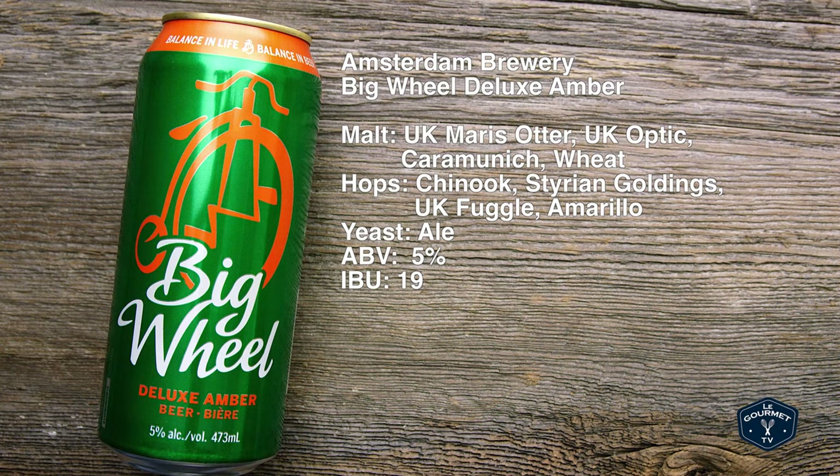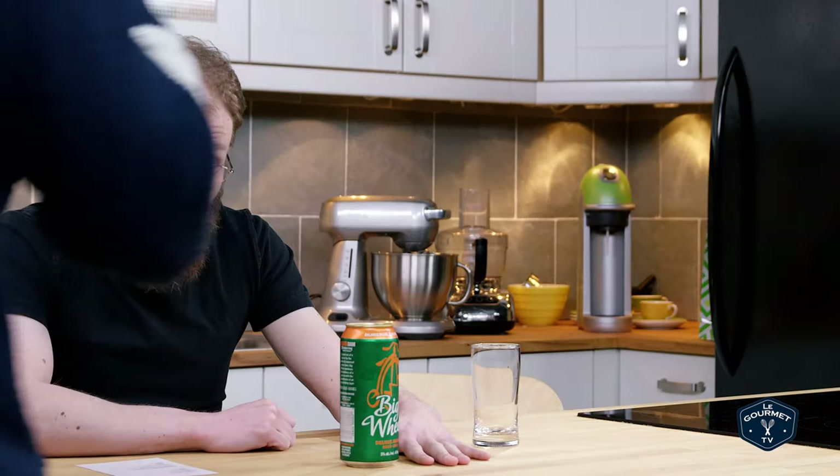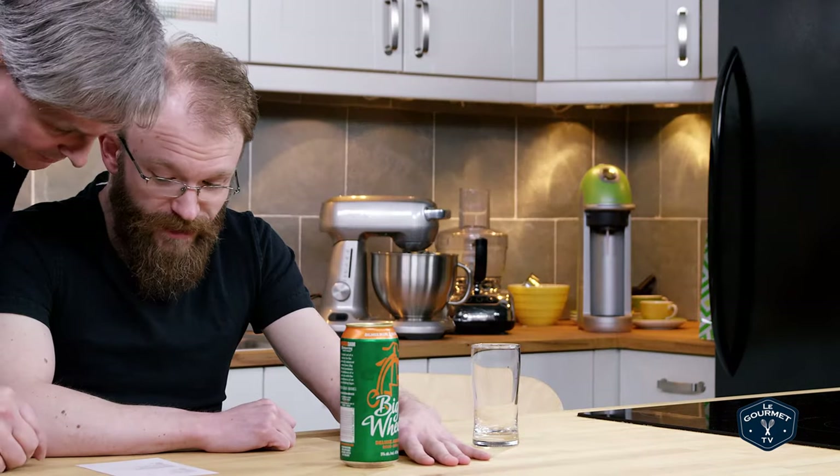We'll find out what that 'deluxe' means in a minute. The malts are UK Maris Otter, UK Optic, Cara Munich, and Wheat. The hops are Chinook, Styrian Goldings, UK Fuggle, and Amarillo. Yeast is non-specified. The ABV is 5.0% and the IBU is 19.